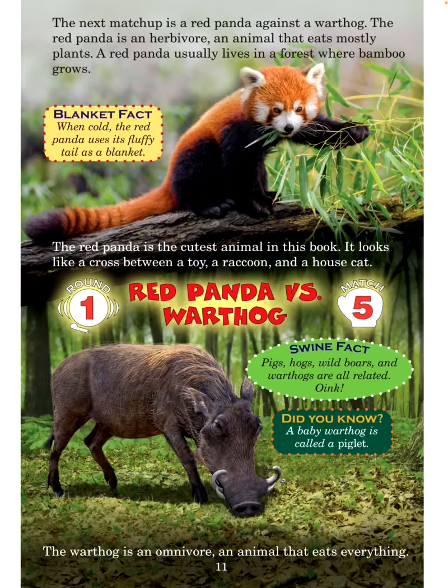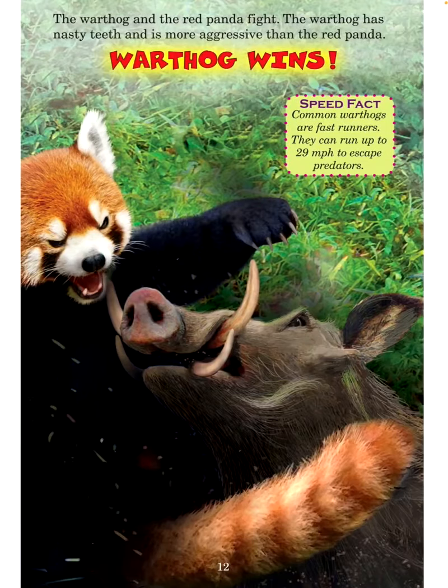Swine fact: Pigs, hogs, wild boars, and warthogs are all related. Oink! Did you know? A baby warthog is called a piglet. The warthog is an omnivore — an animal that eats everything. The warthog and the red panda fight. The warthog has nasty teeth and is more aggressive than the red panda. Warthog wins!